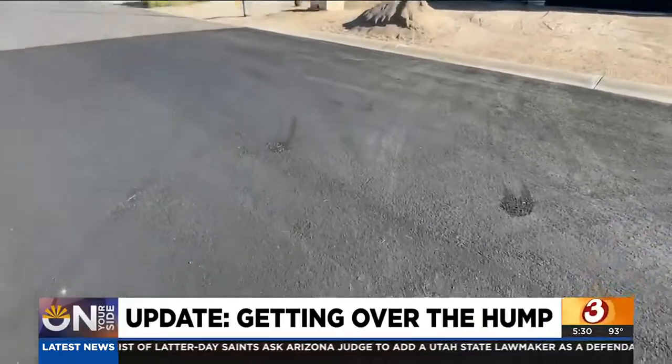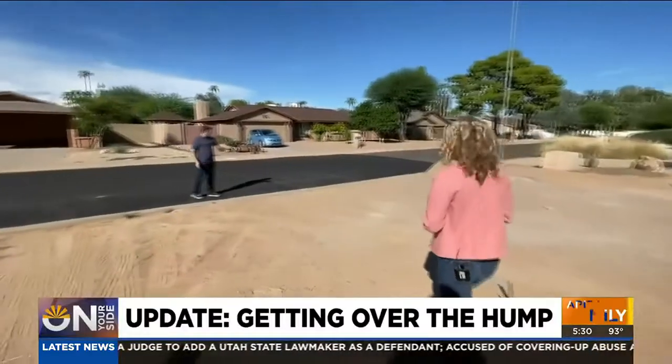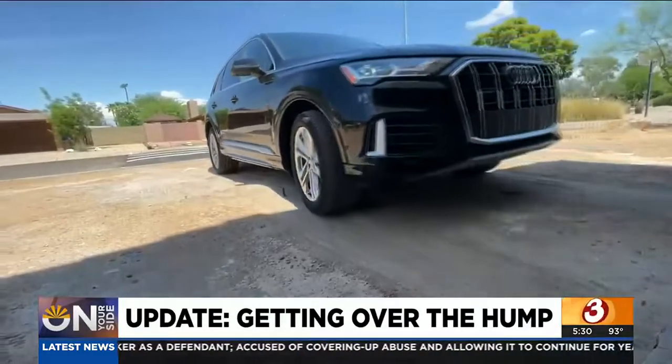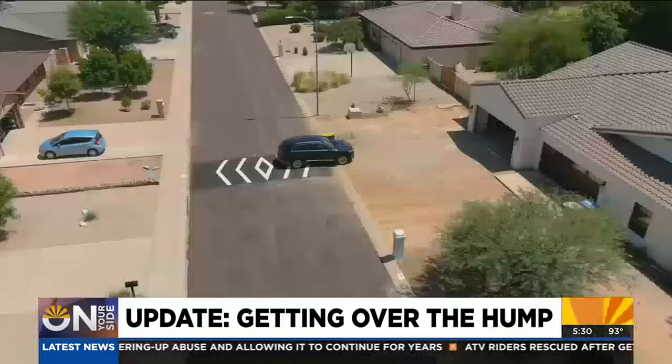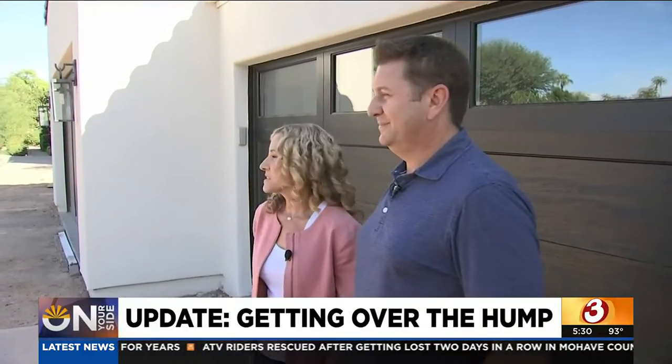It's gone. It was directly adjacent to this driveway. Monica and Jeremy Anschel are talking about an annoying speed hump that was recently removed from the front entrance of their driveway. Just hitting my car on the bottom of it was like a daily aggravation. And so now I'm like, so nice.